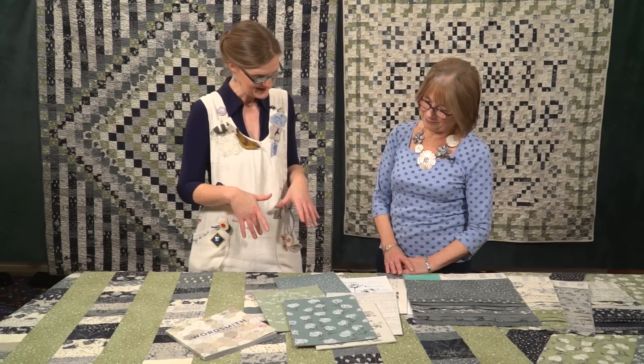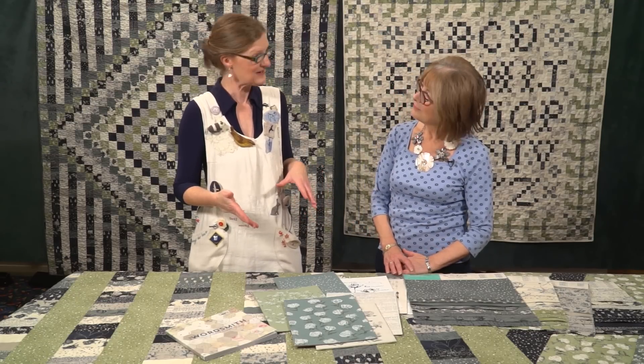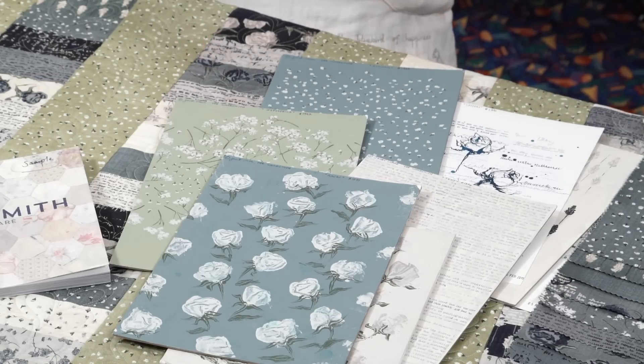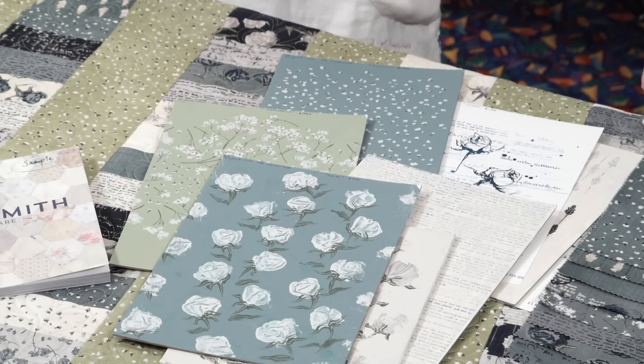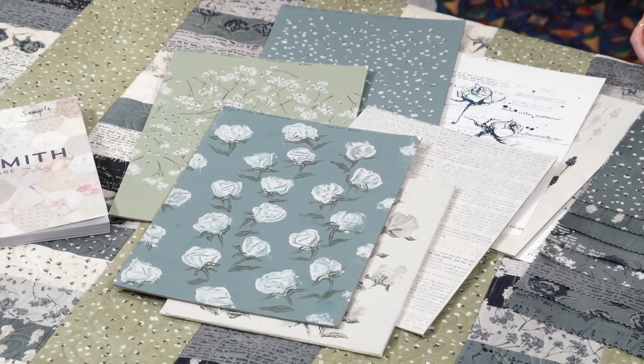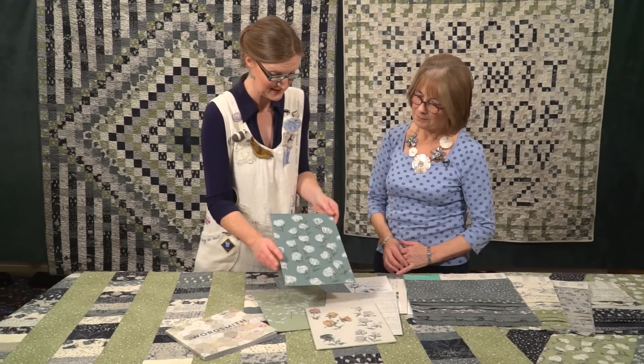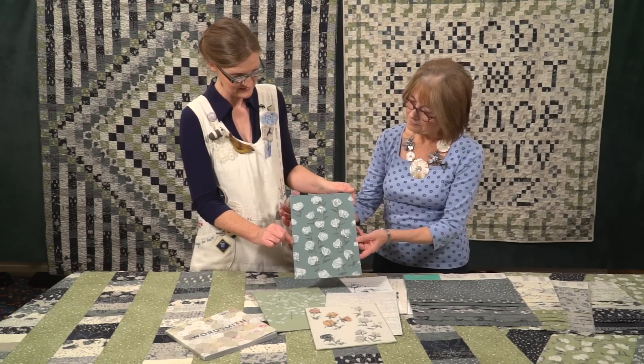I've brought my original paintings with me so I thought it might be nice to see. The fabric's made by Moda and they really like you to hand in original paintings — they like to have an artist's hand in it. So I literally take them at their word and I send in original paintings. Here's a little board painting of some roses that I did.